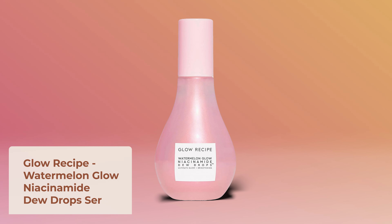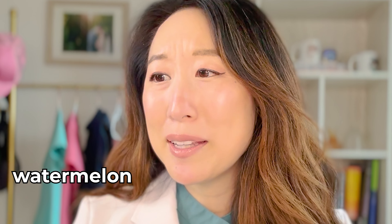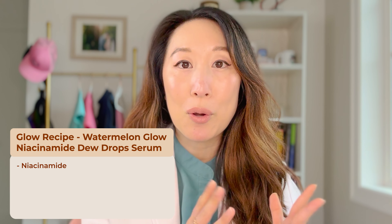Last but not least is the very viral product from Glow Recipe — the Watermelon Glow Niacinamide Dew Drops serum. This is a really lightweight, hydrating serum that contains niacinamide for all the benefits we discussed, but it also has hyaluronic acid, a humectant that helps your skin hold on to and retain moisture. This product really acts like a primer — it's great for your morning routine after washing your face. Use it like a serum or primer before sunscreen and makeup. It helps give my skin a little extra hydration especially during winter, and it's lightweight enough to use as your primary moisturizer in summer. It gives my skin a nice glow, layers well under sunscreen and makeup, and I would say this product is viral for a reason.